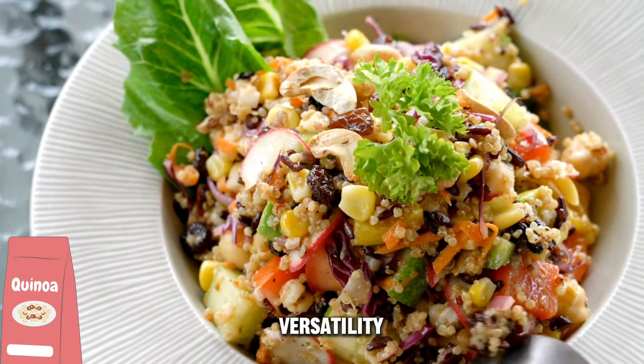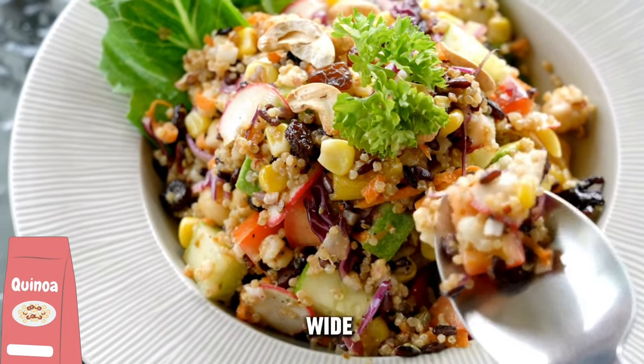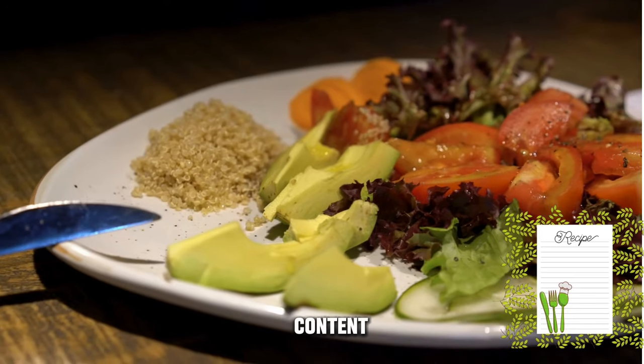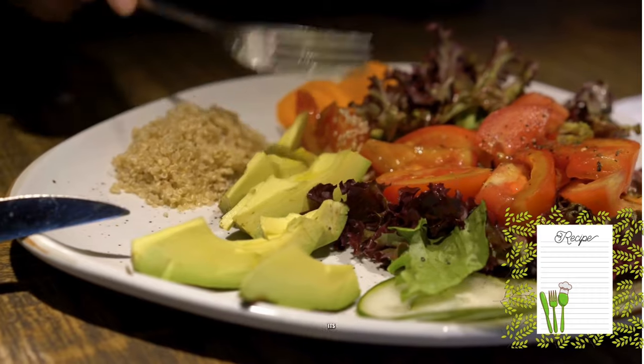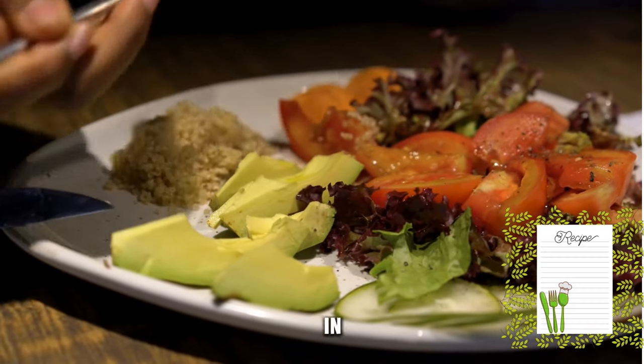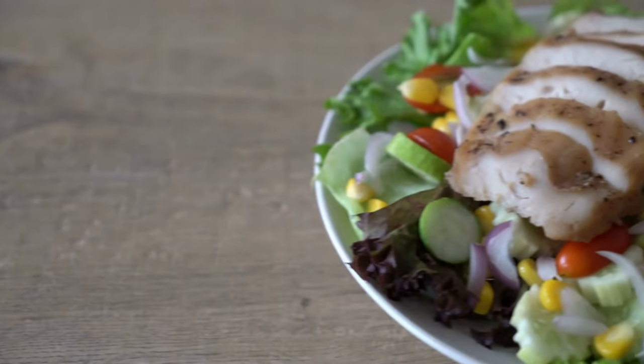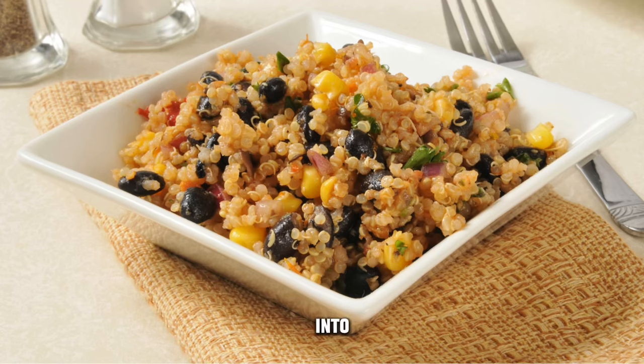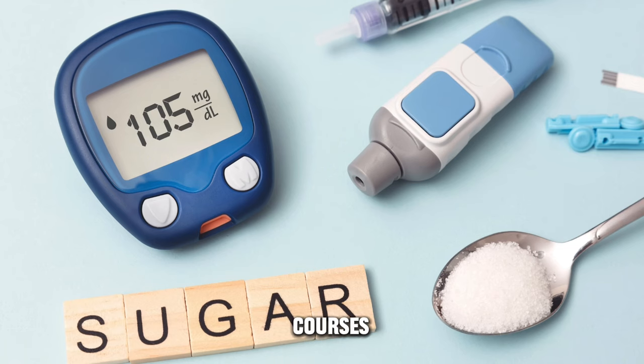Black quinoa's versatility allows it to be added to a wide range of dishes, enhancing both the nutritional content and the visual appeal. Its dark color can add an aesthetically pleasing element to meals. You can incorporate black quinoa into salads, soups, stir-fries, or even use it as a base for main courses.